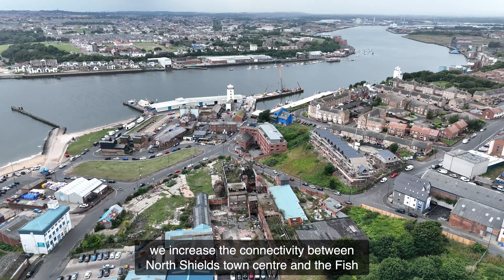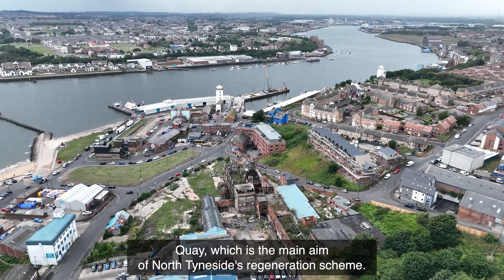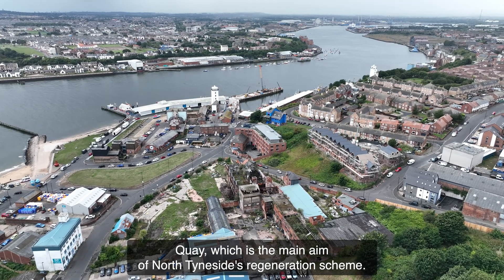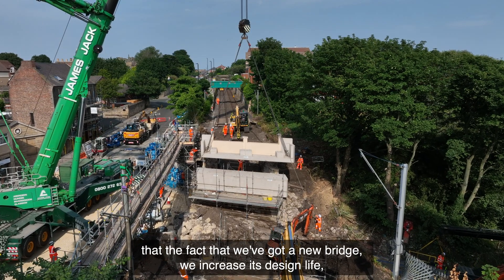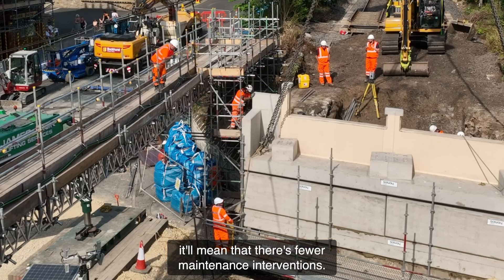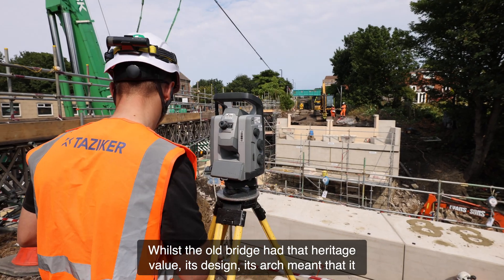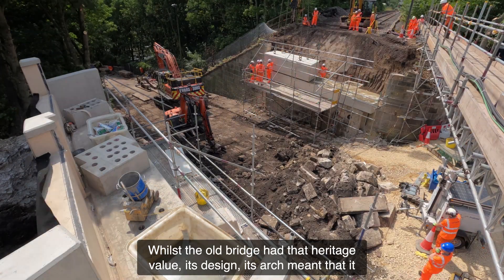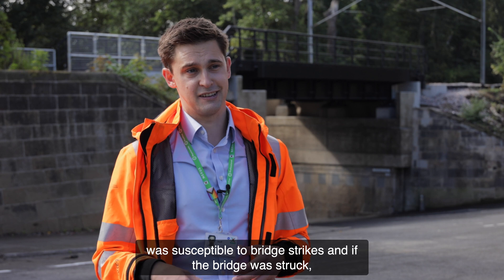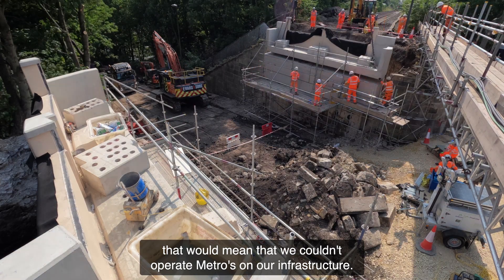By doing that we increase the connectivity between North Shields Town Centre and the Fish Quay, which is the main aim of North Tyneside's regeneration scheme. The benefits to Metro passengers are that with a new bridge we increase its design life and there will be fewer maintenance interventions. Whilst the old bridge had heritage value, its arch design meant it was susceptible to bridge strikes, and if the bridge was struck that would mean we couldn't operate metros on our infrastructure.